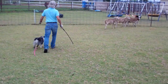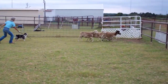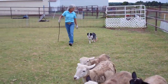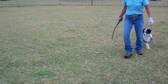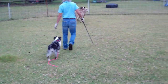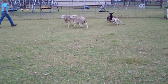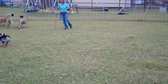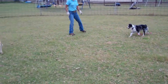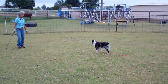Now she's dropped the line. She's using the stick in front of the dog to slow her down, using her body a little bit to force her around. Now she's going to get between her and the stock.